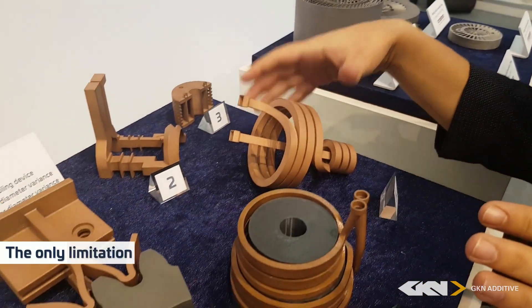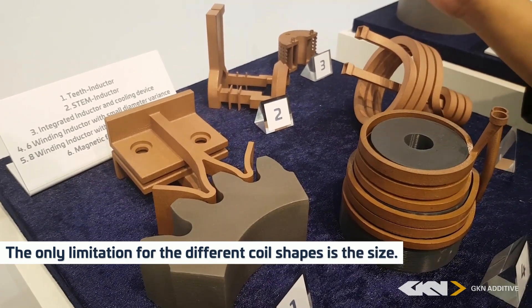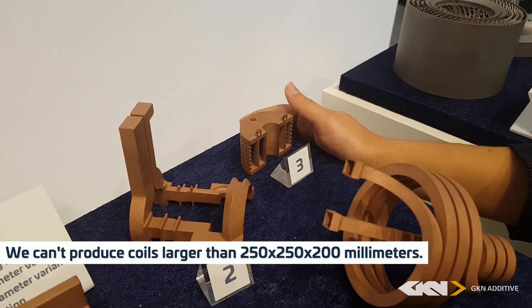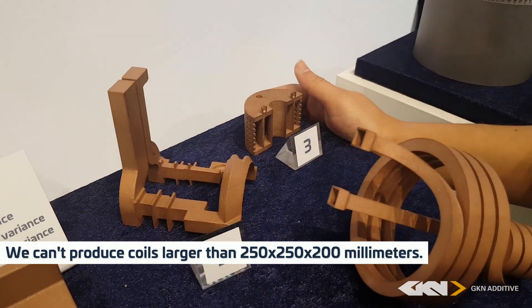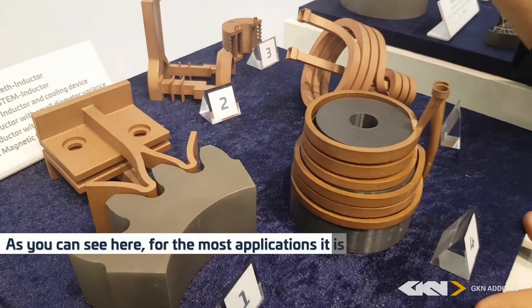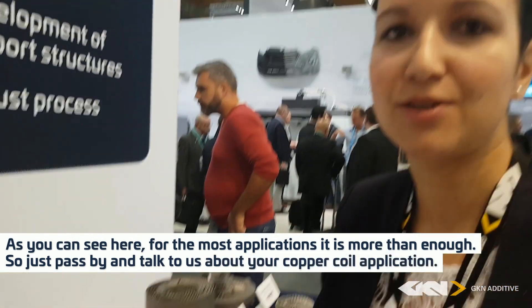The only limitation for the different coil shapes is the size — we are not able to produce copper coils larger than 250 by 250 by 200 millimeters. But as you can see here, for most applications it's more than enough. So just pass by and talk to us about your copper coil application.